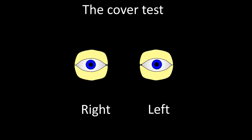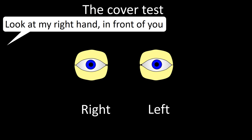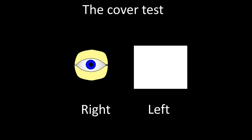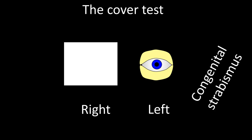After convergence, we do the cover test. Place your hand in front of the patient and ask them to look at it, then alternately cover each eye. Normally, the uncovered eye should not move. If abnormal, the uncovered eye moves from a laterally deviated position toward mid-position — implying congenital exotropia affecting the left eye.